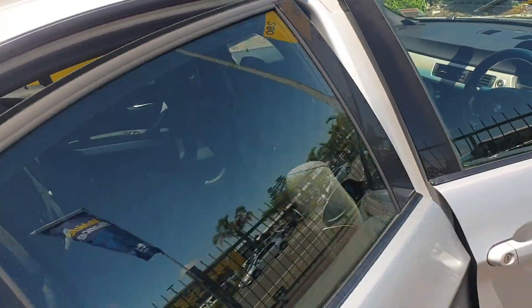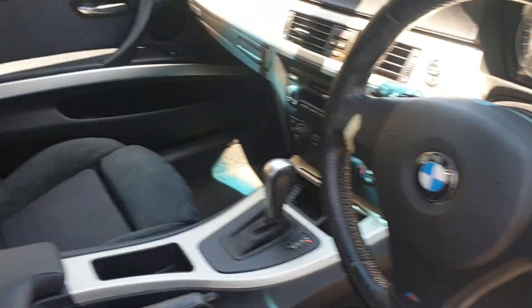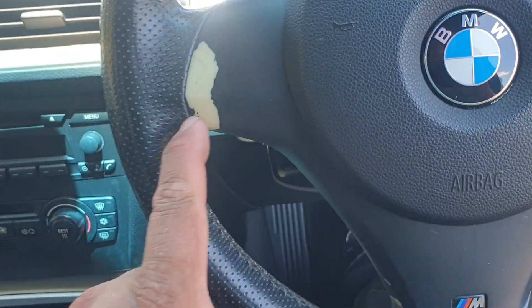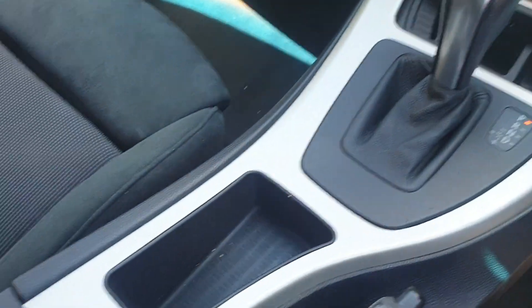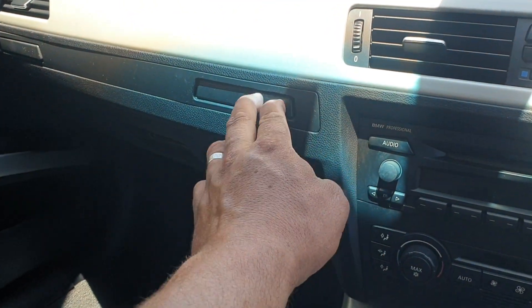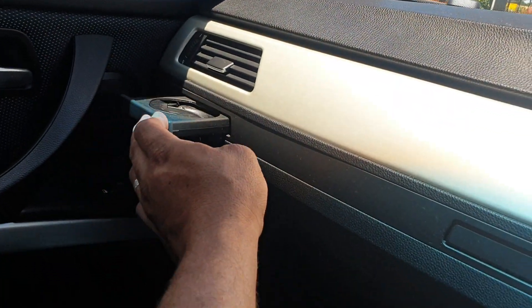Checking out the interior — it's got a nice sort of suede fabric kind of feel to it. The interior's tidy. The infamous cup holders — they do get sticky, it's pretty common for them to stick, but that one works.